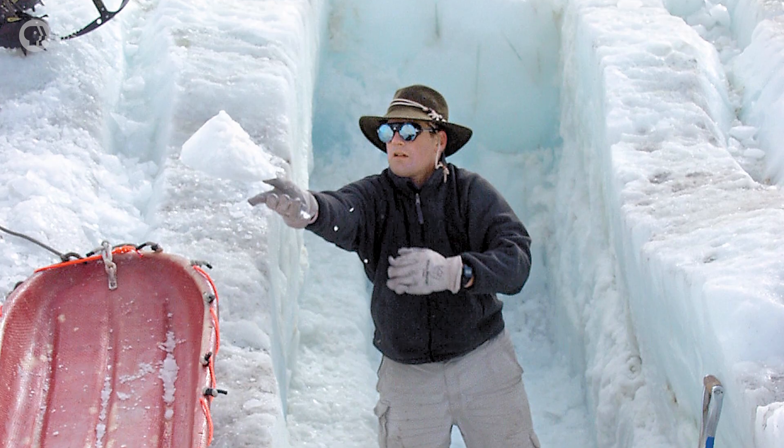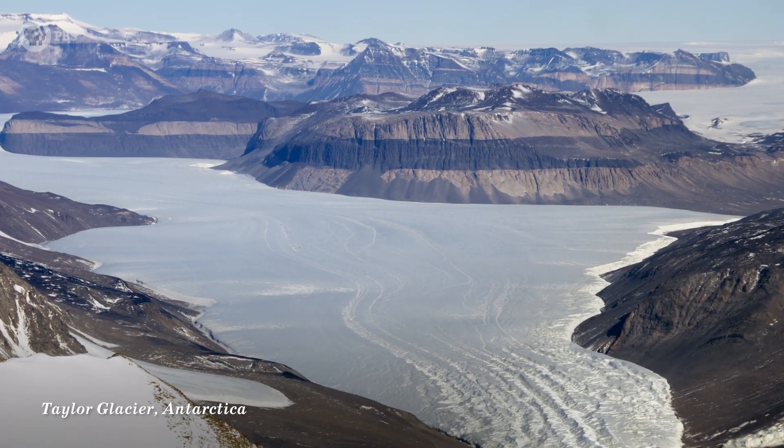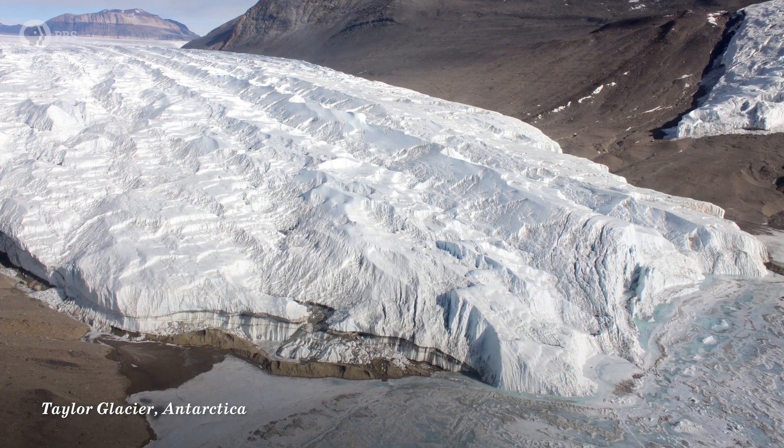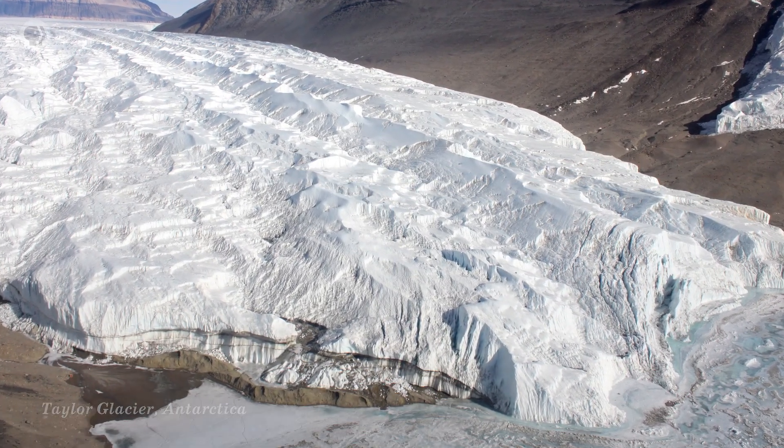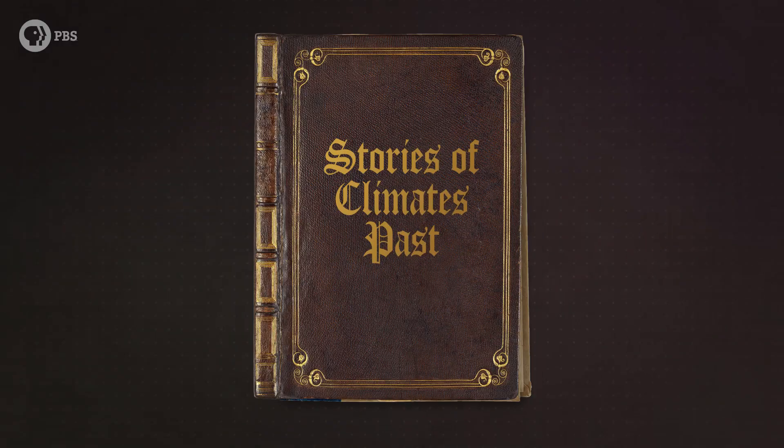But to study ancient ice, first you have to find ancient ice. This ice is from a place called Taylor Glacier in Antarctica — a 54-kilometer stretch of ice and rock. People like Dr. Severinghaus can read it like a book full of stories about our ancient climate. Taylor Glacier is a special place because it's one of the few spots on Earth where the ancient ice has risen to the surface.